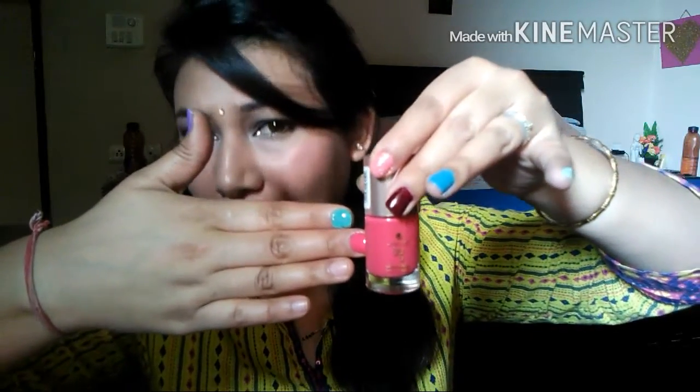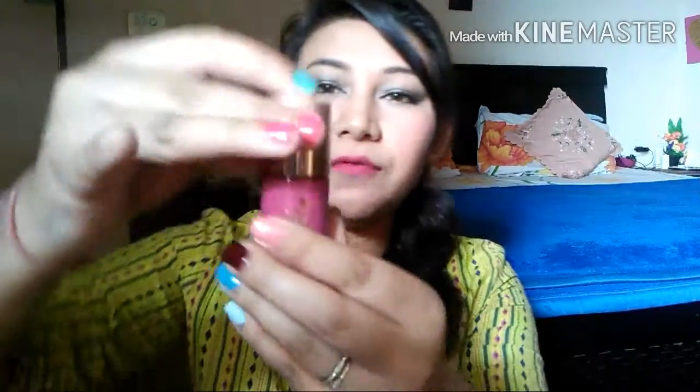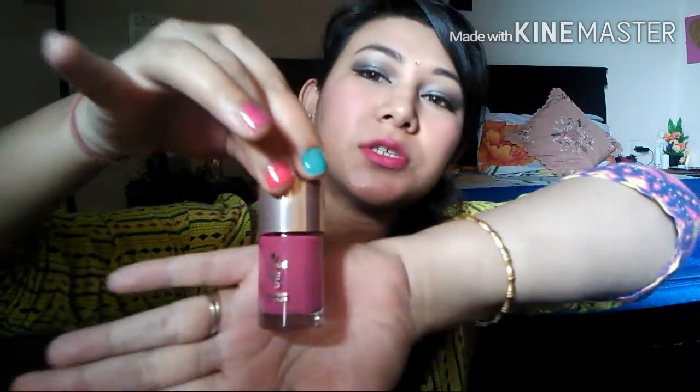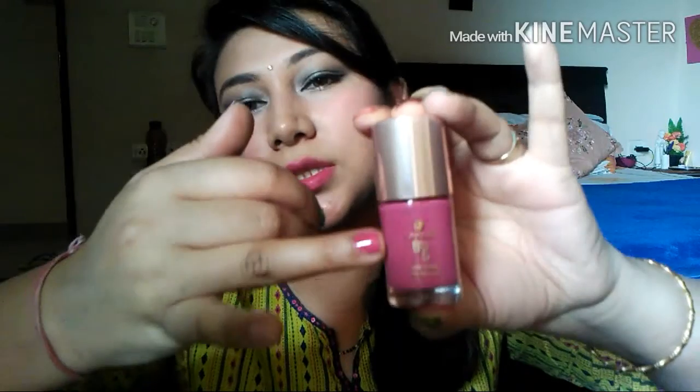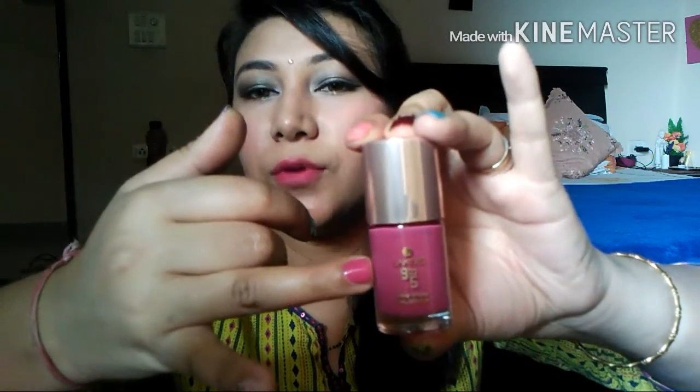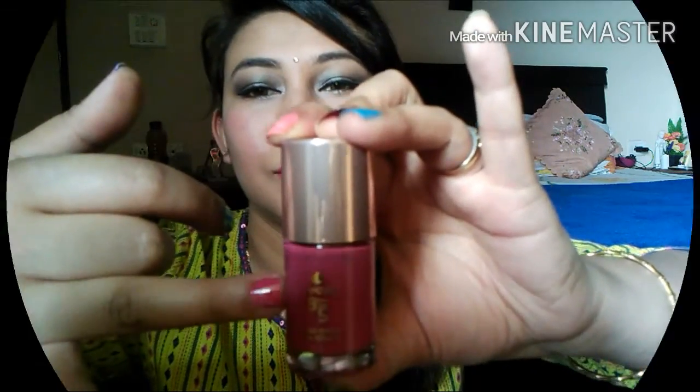Moving on to the next Lakme 9-to-5 color — it's called Berry Business. This is the exact color. I've applied the first coat here; you can go ahead and apply a second coat as well. It's really nice.